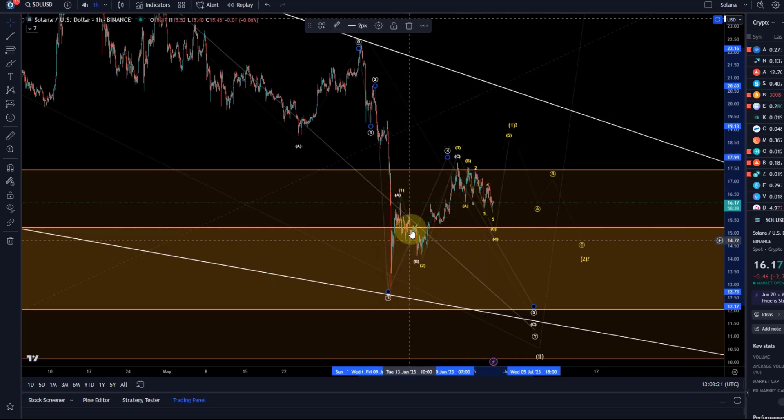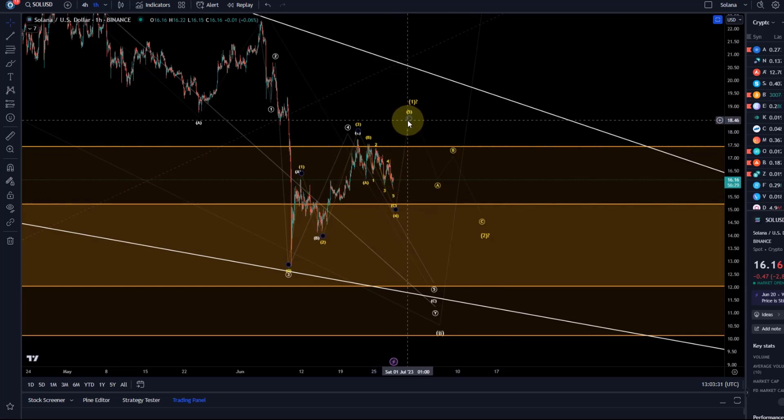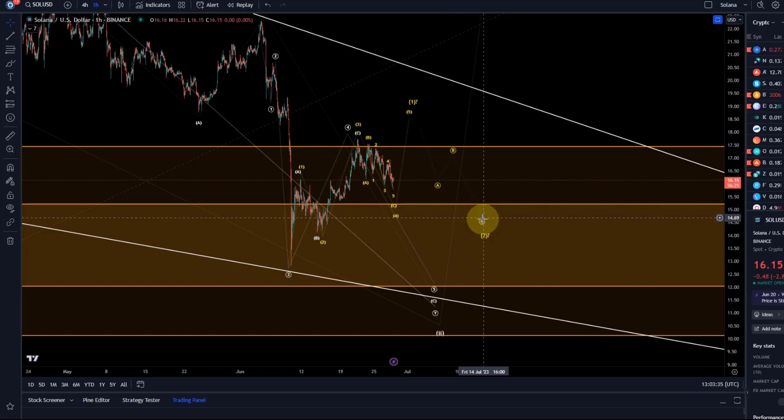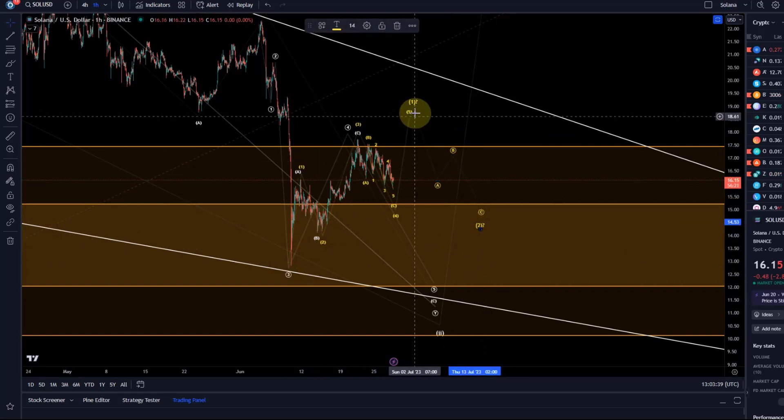Therefore I'm very much focused on the yellow count as well. Probabilities are fairly balanced here, and it's really the market that needs to give us a signal. With five waves up we have the possibility to count a three-wave pullback and to define the next possible setup, because this would be a so-called one-two setup.